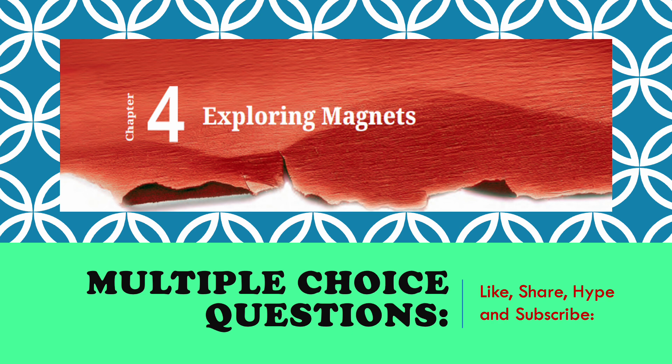Children, I have already uploaded chapter explanation videos of Exploring Magnets. Those who have not watched, please go through it. Children, please like, share, and subscribe to this channel.